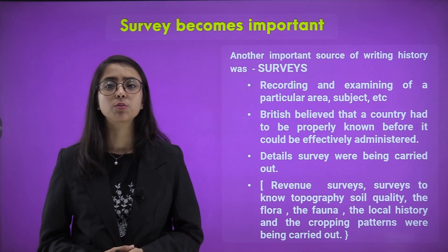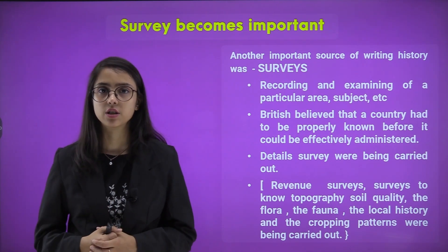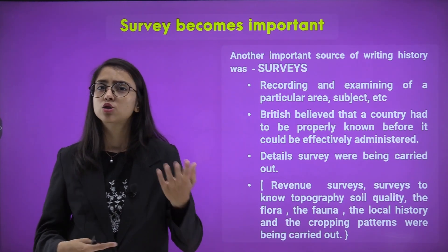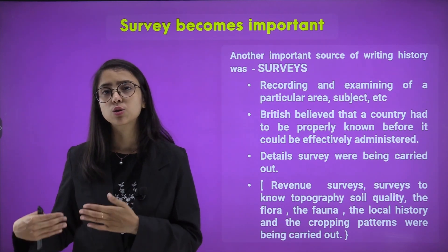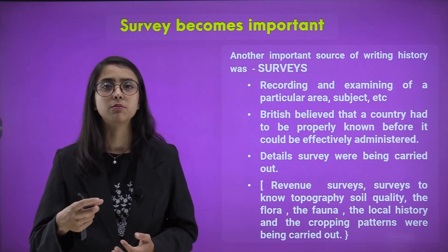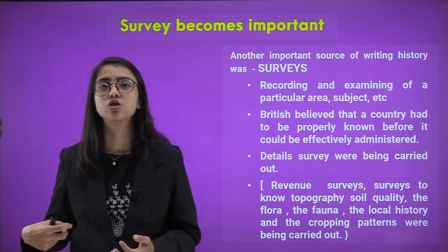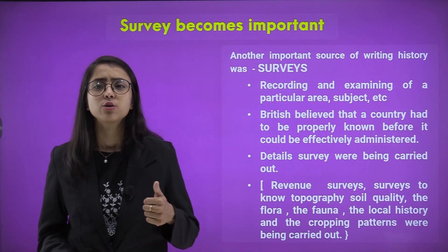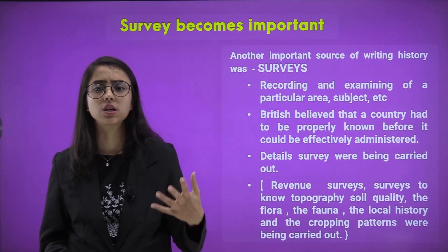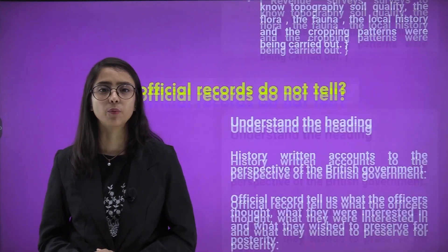The British believed that a country had to be properly known before it could be effectively administered or ruled. Therefore, they started conducting surveys — recording what the people wanted, what their lives were like, and examining that data to understand the people's needs and what the British administration needed to do for them. Revenue surveys covering topography, soil quality, flora, fauna, local history, and cropping patterns were also carried out.